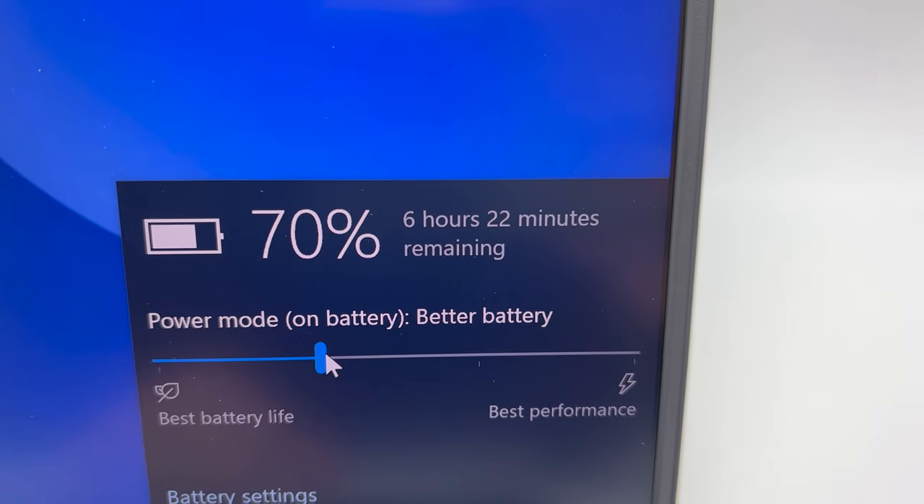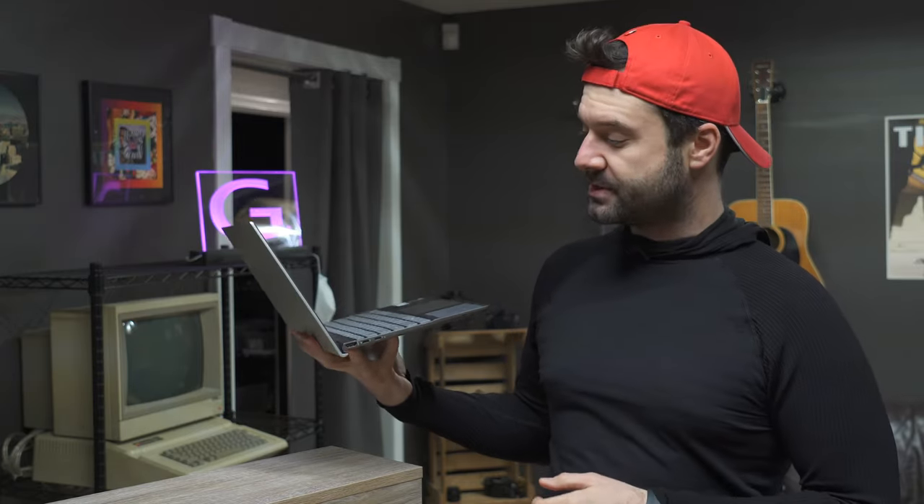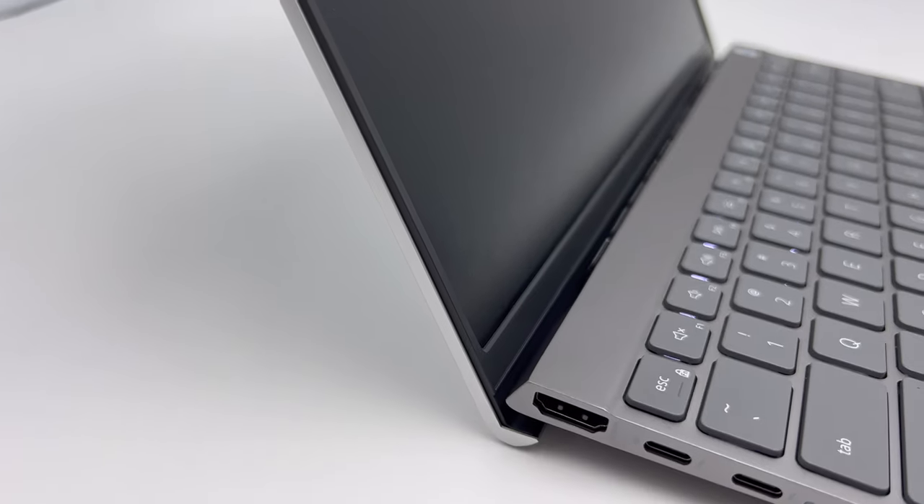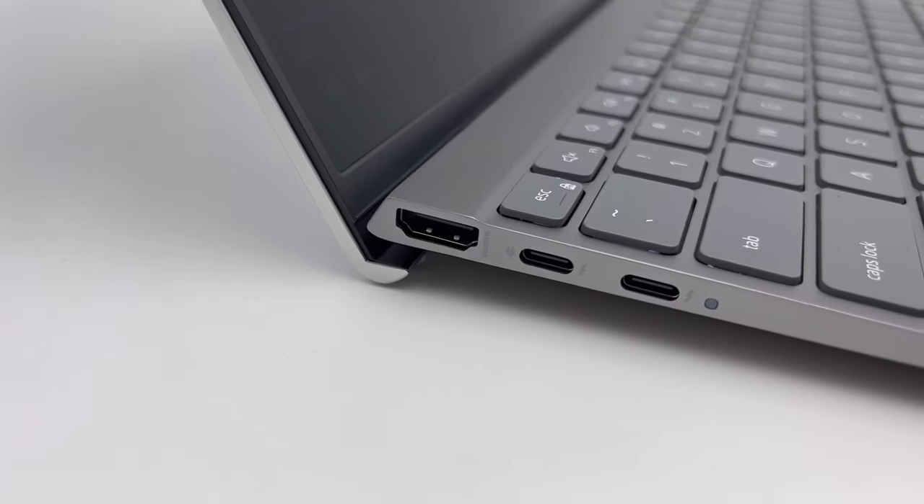Dell claims the battery life is 11 hours. We were only practically able to get around the 10-hour mark, but we still find that a very respectable number. You can charge this on USB-C, which a lot of traveling people will enjoy — they don't have to have as many adapters and power cords in their bag. Just the one USB-C charger. It also has two USB super speed USB-C ports that are Thunderbolt 4 compatible, which is awesome.